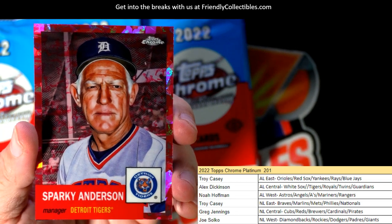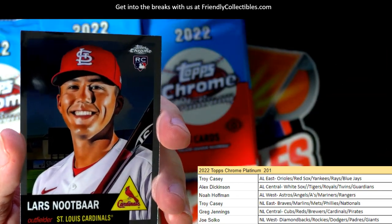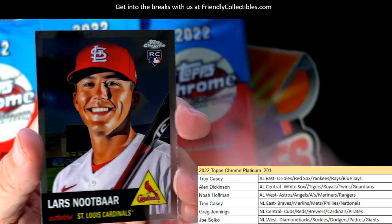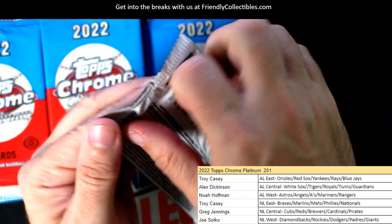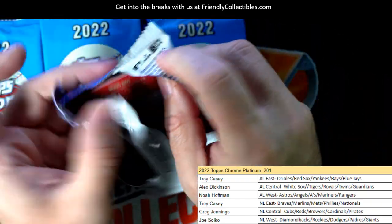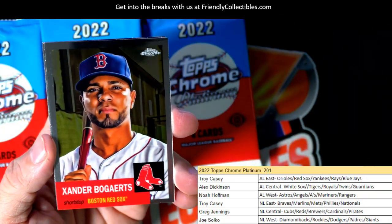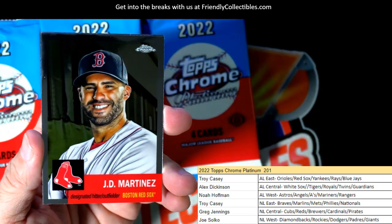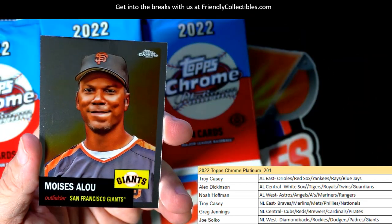That Sparky Anderson is going out to Alex D — American League Central. Nice little Sparky Anderson, good manager. Lars Nootbaar, Billy Martin... any Tigers fans in here? Any old school Tiger guys? I remember Sparky. There's Xander Bogaerts, Edgar Renteria, JD Martinez — good picture of him too. And then Moises Alou.